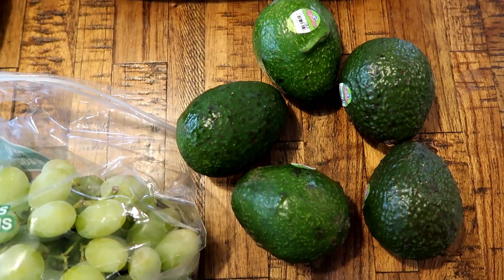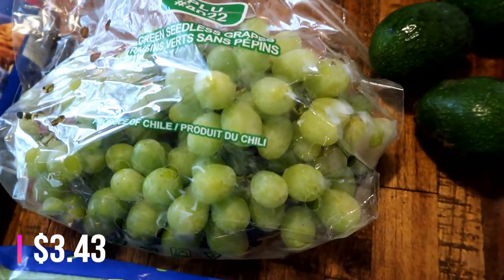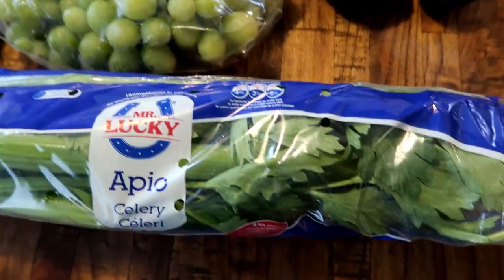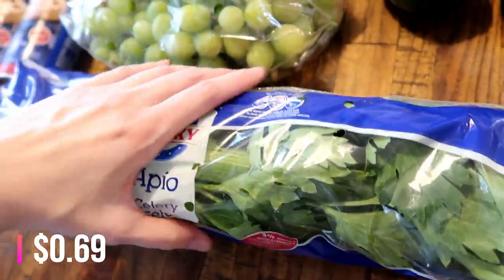The babies love avocados and we have a few meals this week where I'd like to have some. I also picked up some grapes — those were about $1 cheaper per pound than Walmart. And then also some celery. This was on sale and it's a whole bunch — I think it was like $0.69 or $0.79, something like that.